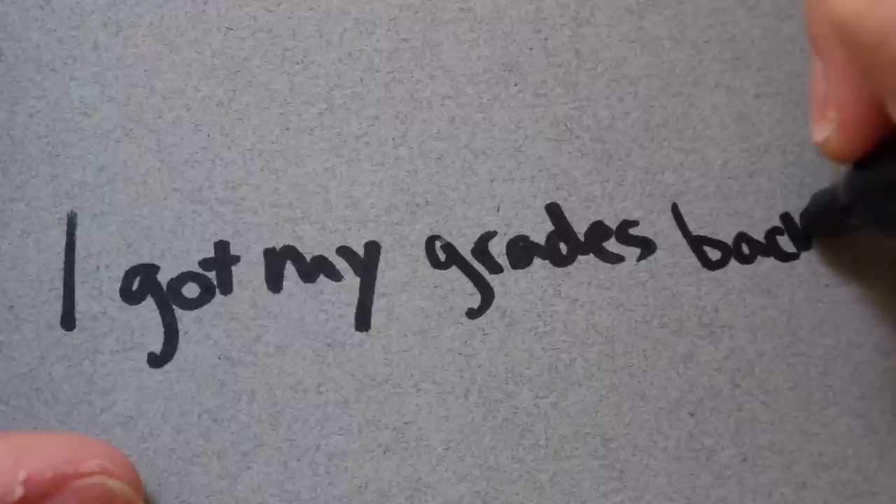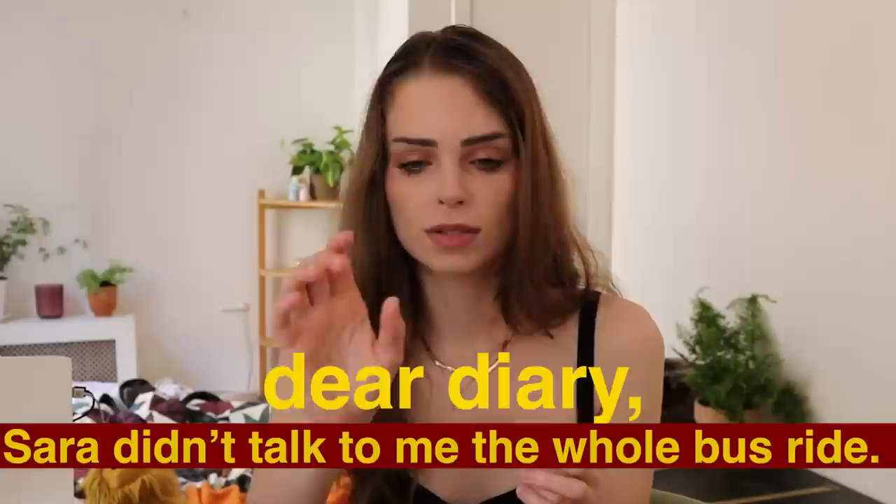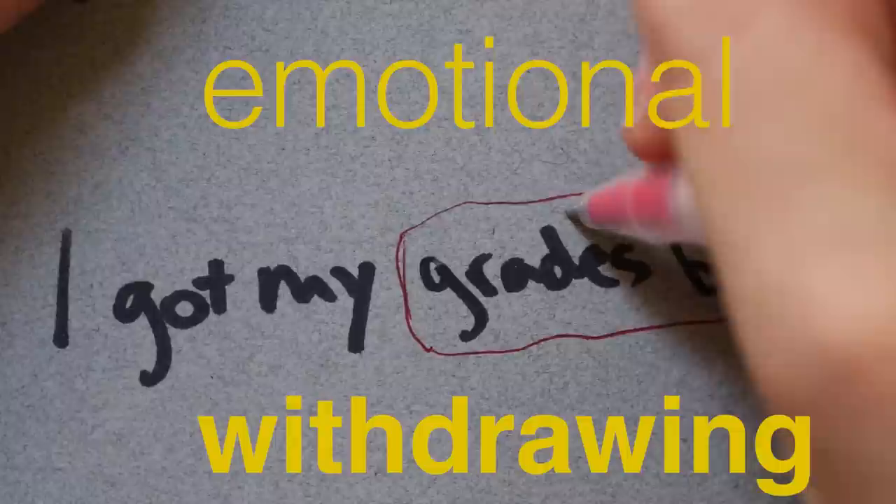I often find this in diary entries where the first couple of sentences are the writer stalling, and then they write about something awful that happened that day and you see the recline — the emotional withdrawing — because it's hard for them to write about.